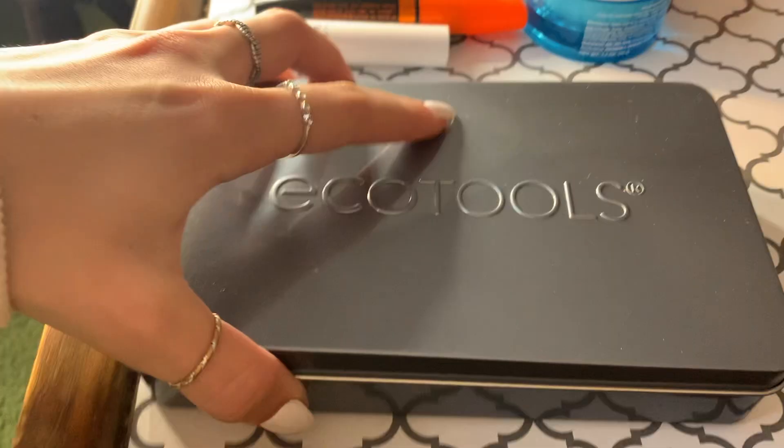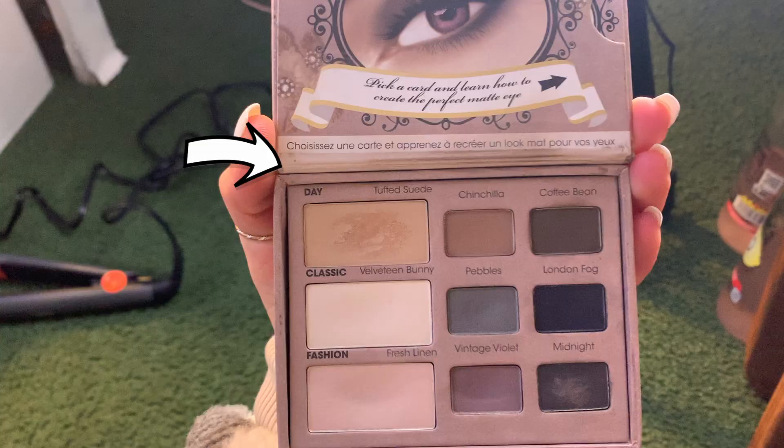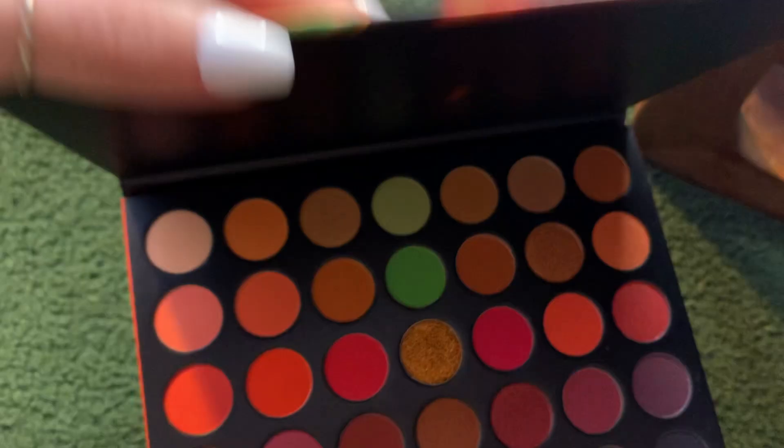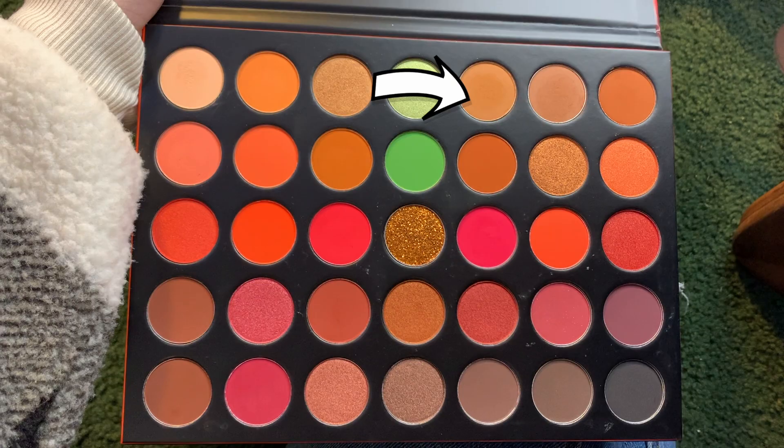I'm using Eco Tools brushes — these are super soft and I believe they're made out of bamboo. I'm going to be using the Too Faced Matte Eye palette in Taupe Suede. I put that all over my lid, and then I'm going into the Morphe palette and using a light brown color right near my eyelash line.